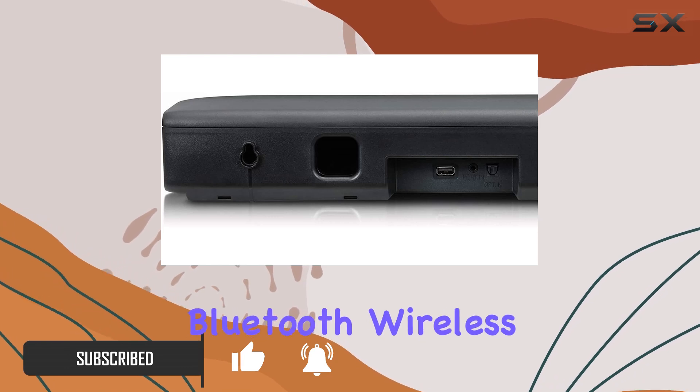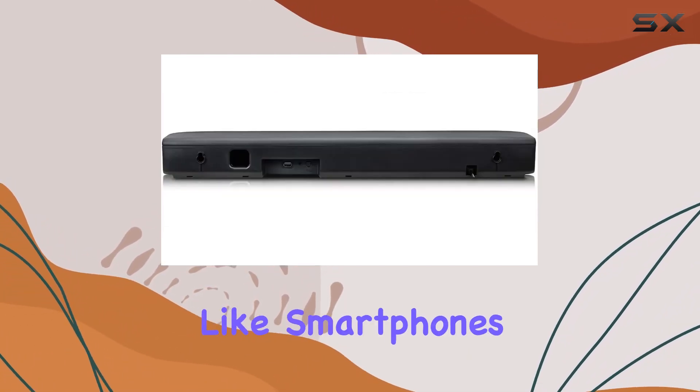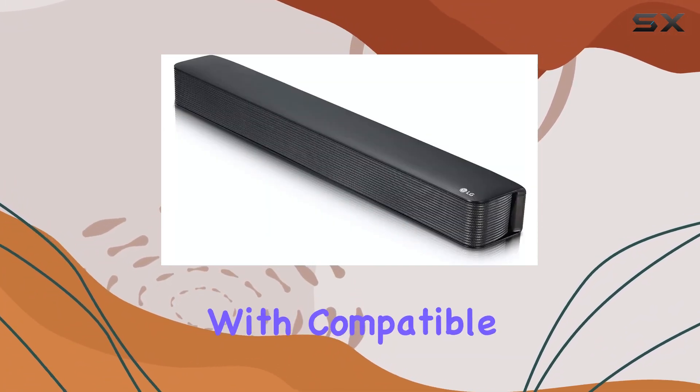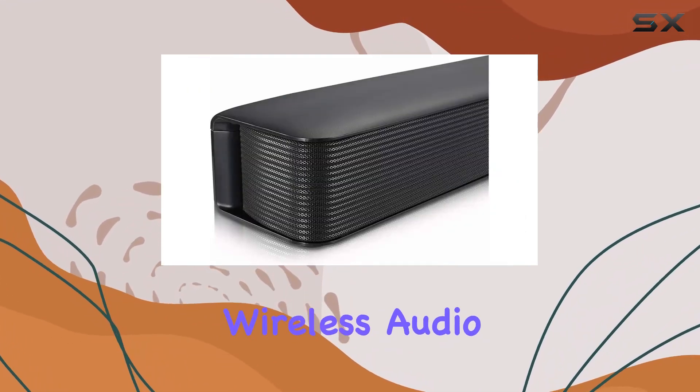One standout feature is the Bluetooth wireless connectivity, allowing seamless pairing with portable devices like smartphones and tablets. The SK1 also syncs effortlessly with compatible LG televisions via SoundSync, providing a hassle-free wireless audio link.